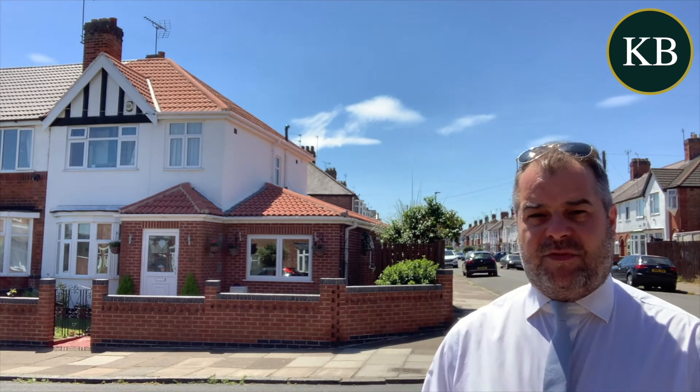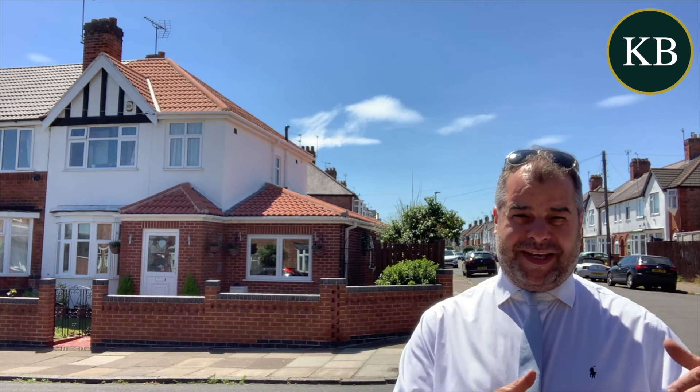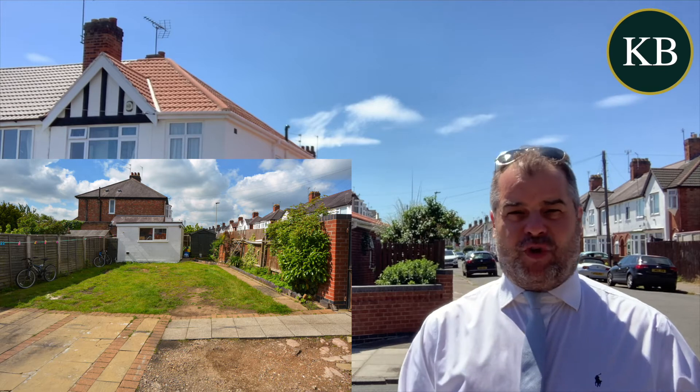As you can see, we've got gardens to the front, side and also rear. There's also parking with a drop curb and gated access at the rear, so there's a well-maintained, nice outdoor space to be enjoyed during these lovely summer months in the form of that rear garden.